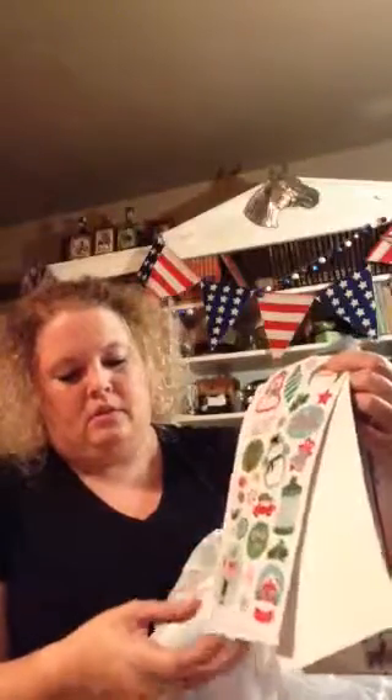Some Christmas stickers — these were originally $2.99. There were four sheets of stickers, which ended up being over 100 stickers in the little bag. I thought they were cute — it would be great for Christmas cards next year or as planner stickers. So I picked those up.